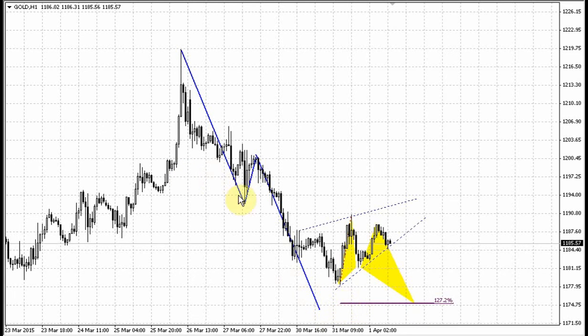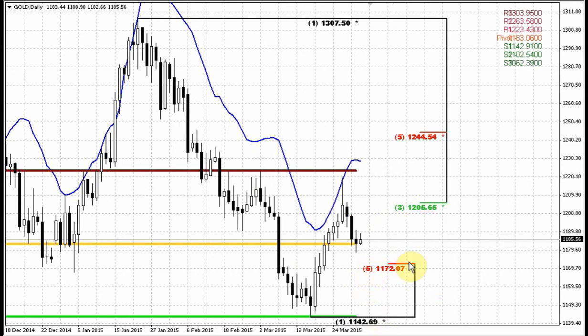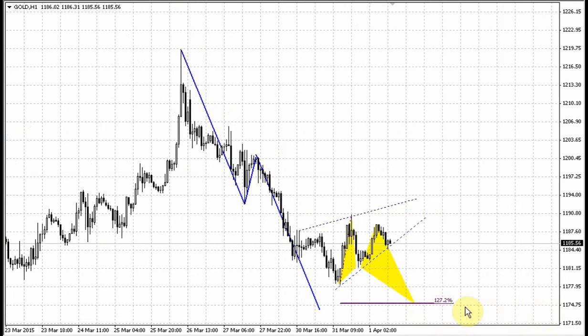Even if we will not take into consideration this ABCD, market could form the butterfly pattern here at the 127 extension — the same as on the euro currency — which will coincide with the daily support. That's why the 1172 area, around 1174, is the area that we could watch for a possible long position, a scalp long. The conditions and the moments we should keep an eye on are absolutely the same as on the euro currency, so I will not repeat it here. If you would like to know, you could read our daily update on the euro currency on the forum or watch the euro video.